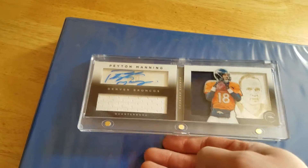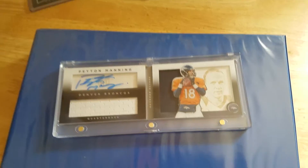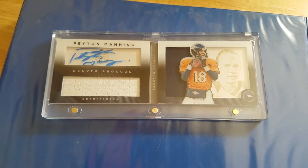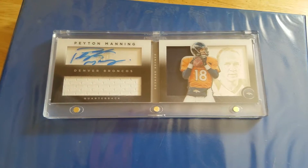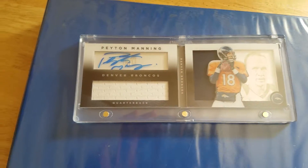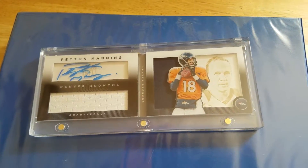The card is in mint condition. It's just unbelievable. The shipper did a great job with it, and I put it in the magnetic case myself — rubber gloves and the whole nine yards to put it in that magnetic case.